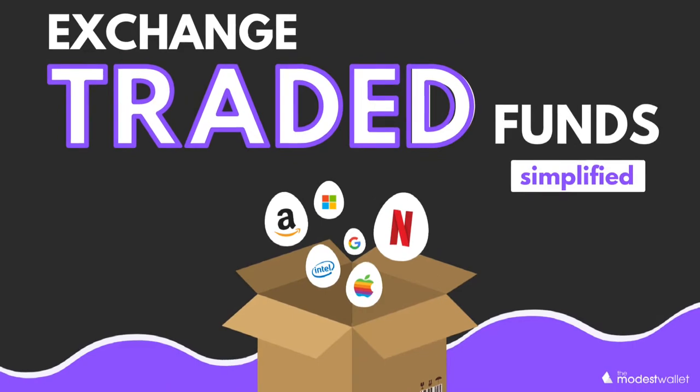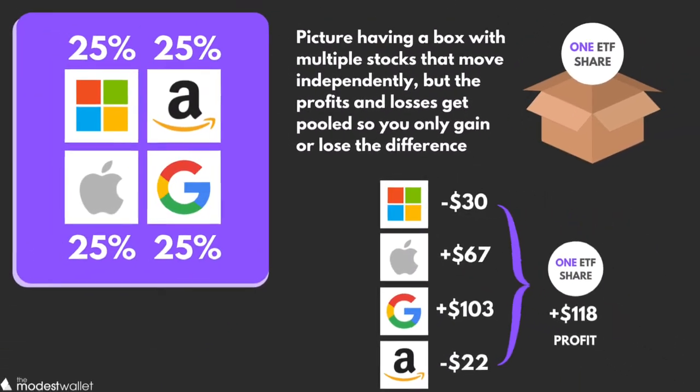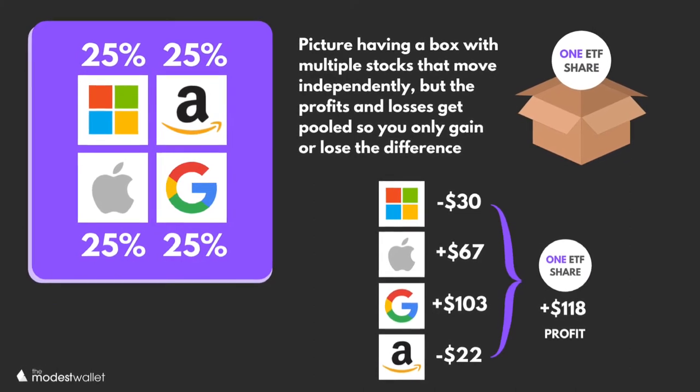If you're lost, let's simplify this a little bit. Picture having a box — the box represents the ETF. And that box is filled with multiple stocks that move independently, but the profits and losses get pooled, so you only gain or lose the difference, like you see in this example. Now let's talk about how you make money with ETFs.